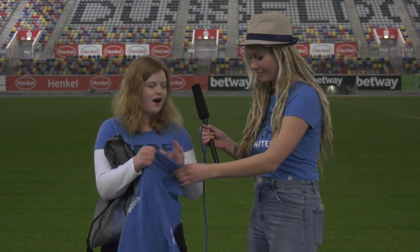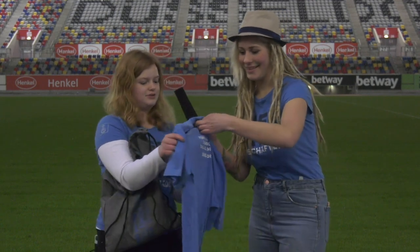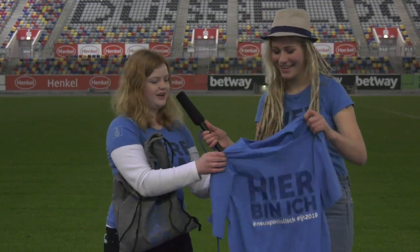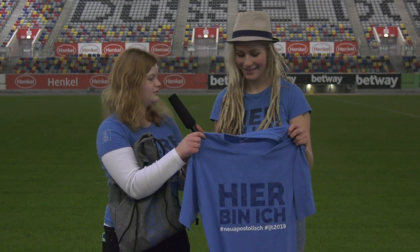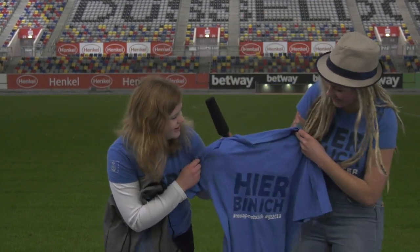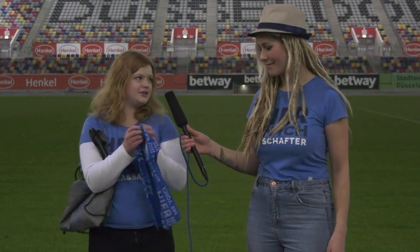We have a t-shirt — there we go! It looks very great, it's very soft too. Look, it's almost the same color as us!